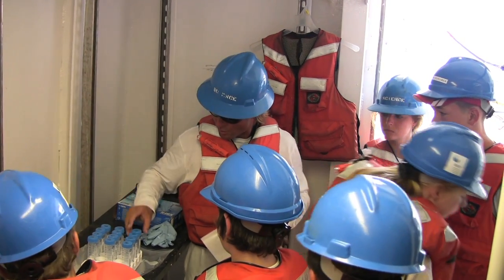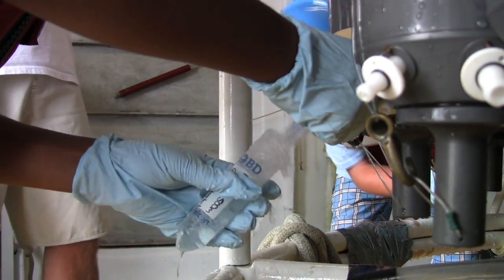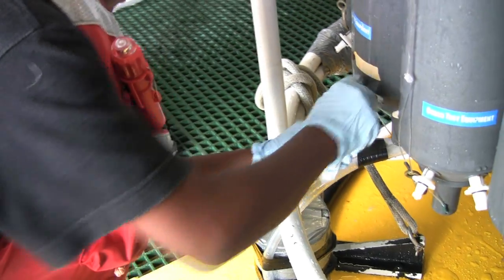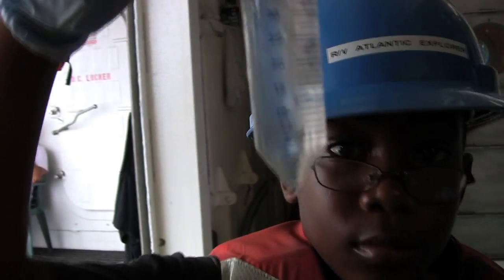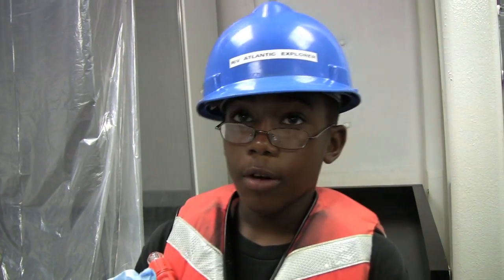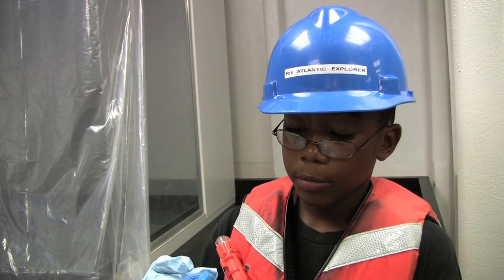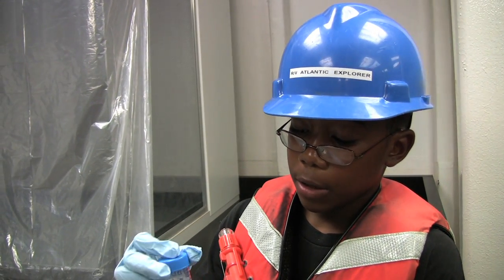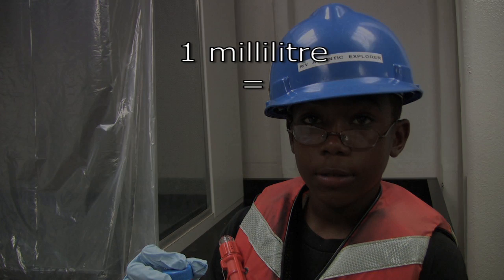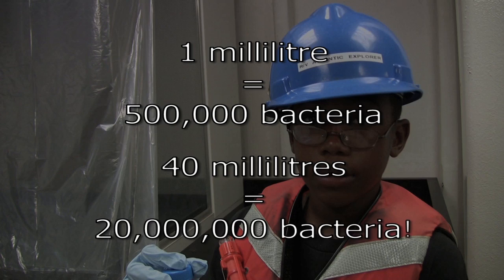The Bionauts are shown how they too can collect water samples from the Niskin bottles. These samples won't be checked for dissolved oxygen — they will be taken back to the laboratory at BIOS and studied under special microscopes to see what sort of bacteria are living in the water. One Bionaut collected water from Niskin bottle number 13, filling and discarding it three times before filling it to 40 milliliters. In just one milliliter of seawater there can be up to half a million bacteria, so in the 40 milliliter sample collected, there could be 20 million bacteria.